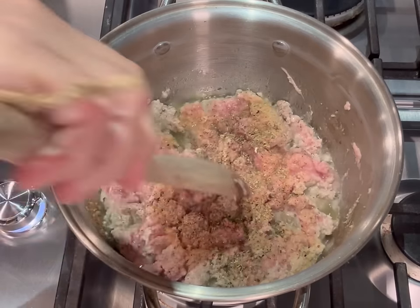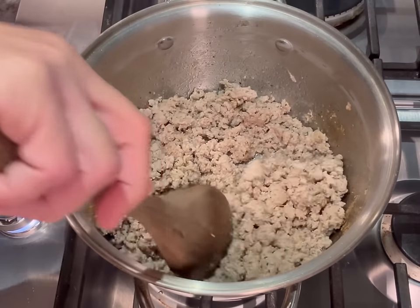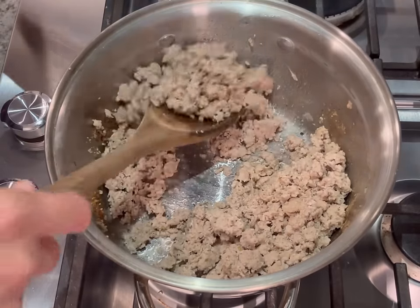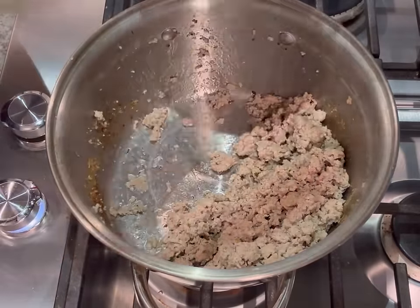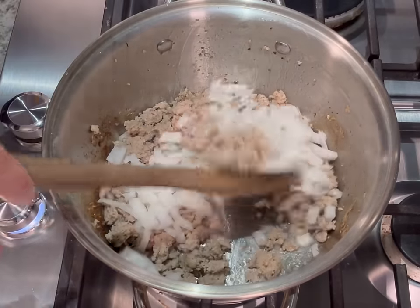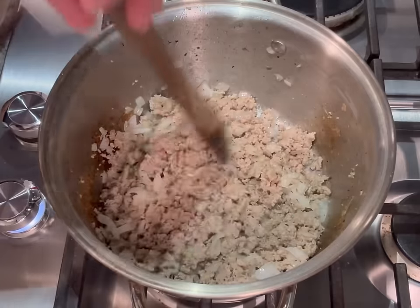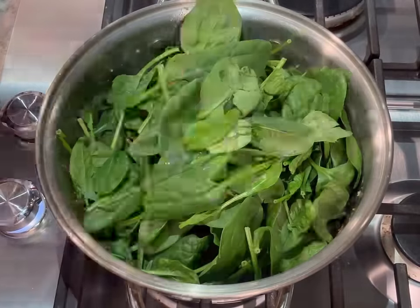I'm browning it all at once and removing half for another dish later. With ground turkey, you're supposed to use it within 24 hours of thawing, and cooking it extends its shelf life in the refrigerator — and it's a lot easier to thaw out once it's cooked. Then add your onions and sauté until nice and soft and translucent, seasoning with a little more garlic powder as you go.